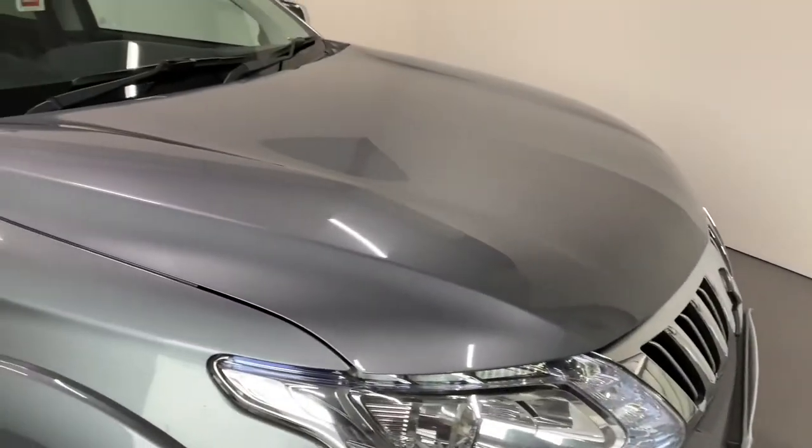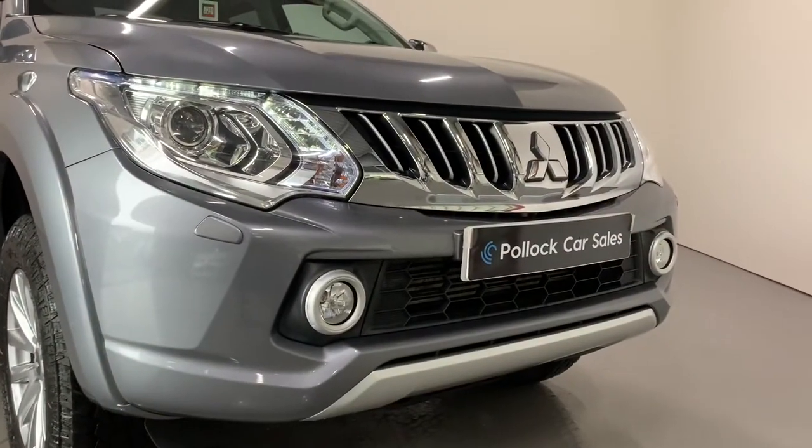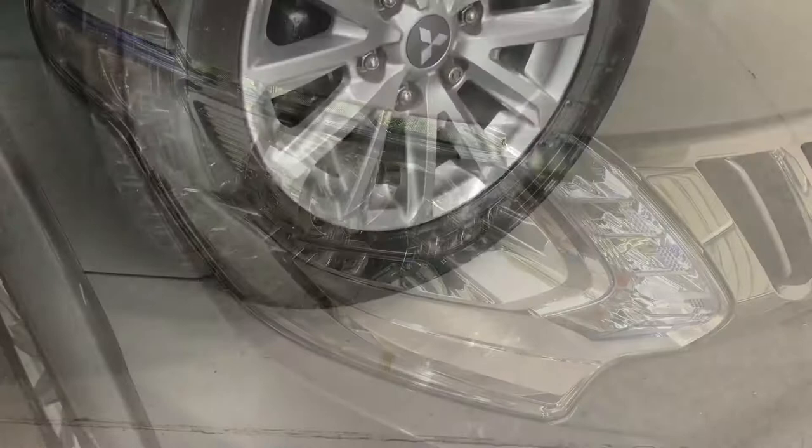This vehicle is finished in metallic grey. The Warrior has the smart chrome grille at the front. You have your bright Xenon headlights with LED daytime running lights, and both the wipers and lights are automatic.